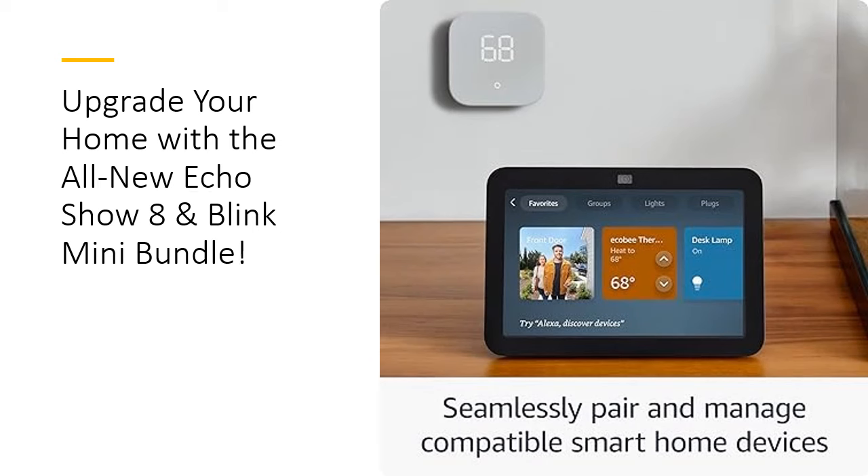Enjoy the convenience of adaptive content, voice-controlled timers, and calendar updates, optimizing your daily routines with ease.